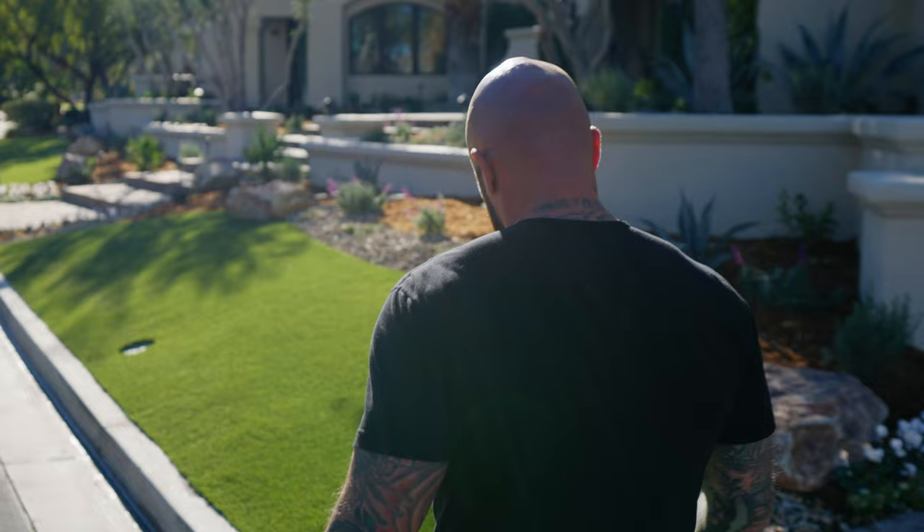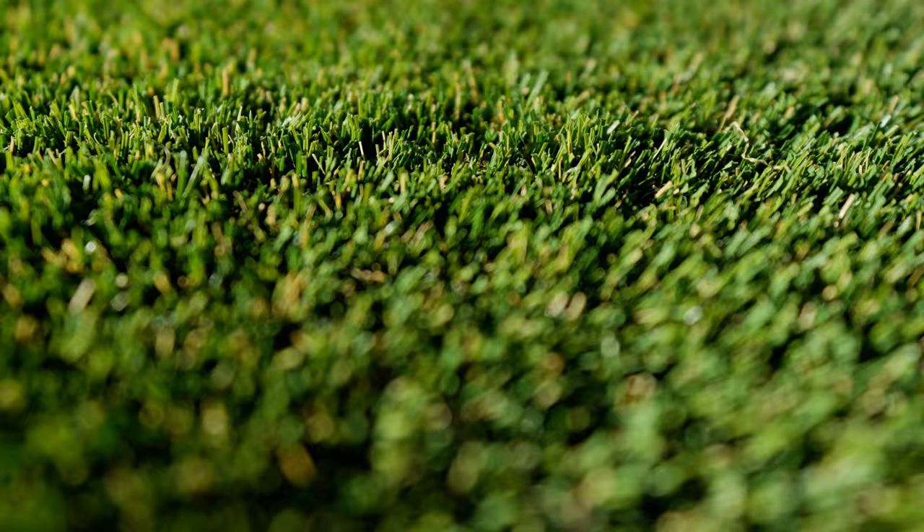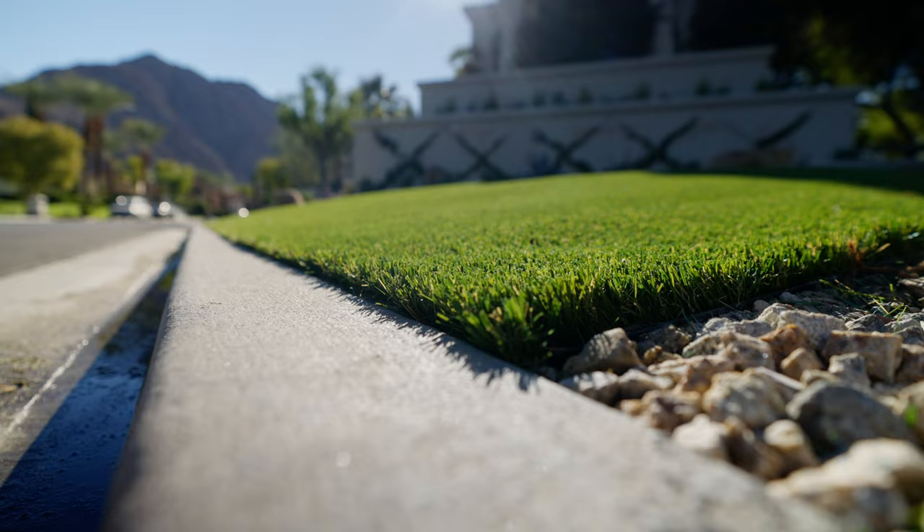For this specific project, we went with the Saleen Gold Pro. The tan fiber and brown thatch really makes the turf look that much more real. A pile height of 1.8 inches and a face weight of 70 ounces combines to really give you a realistic product.